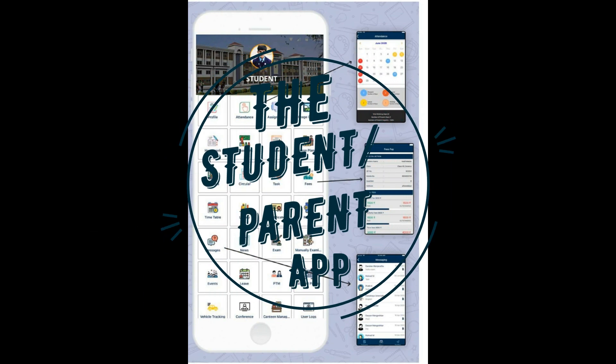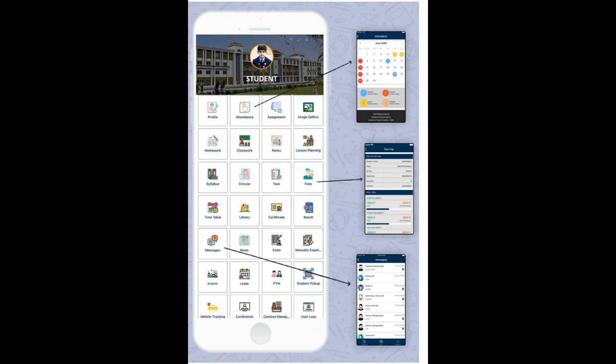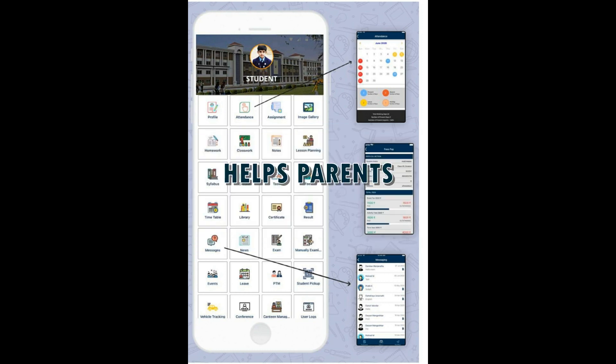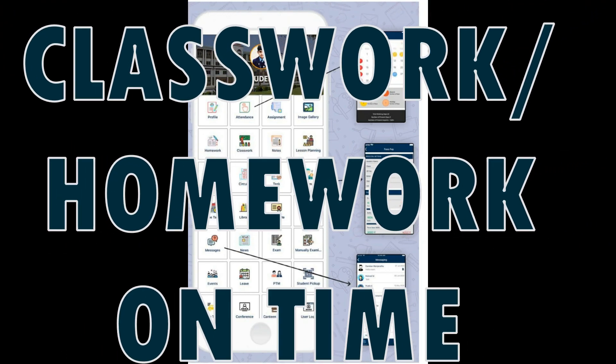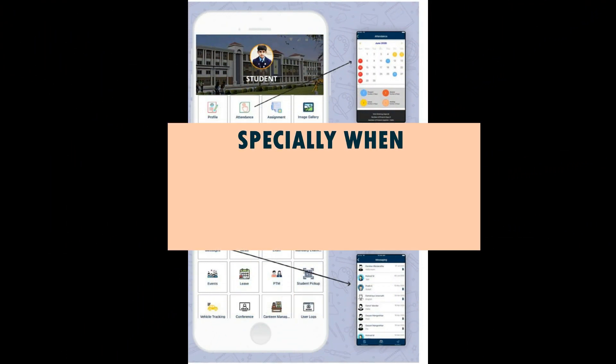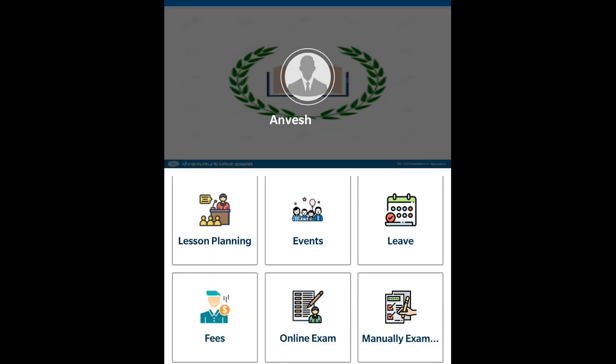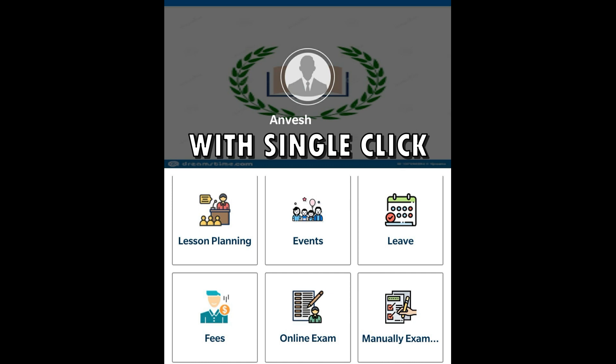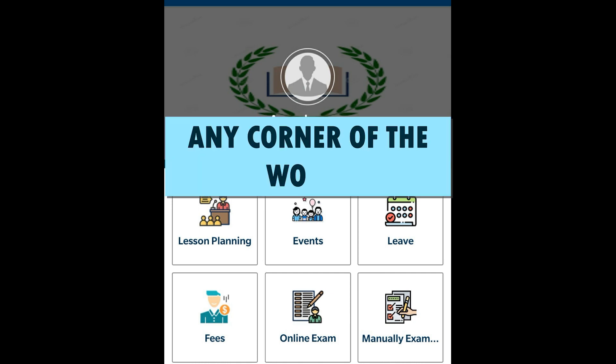The student-parent mobile app gives access to students and parents to get updates about classwork, homework, and assignments uploaded by the faculties. This helps parents cross-check whether students are completing their classwork and homework on time, especially when the student remains absent from class. Parents can also make online fee payments with a single click from the mobile app from any corner of the world.